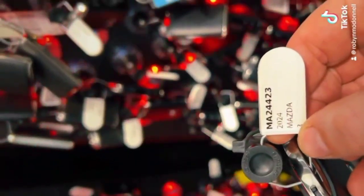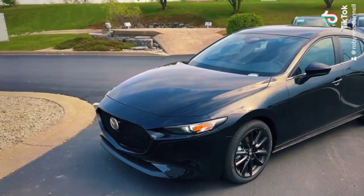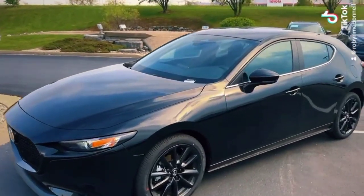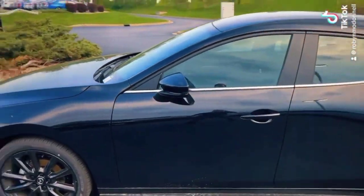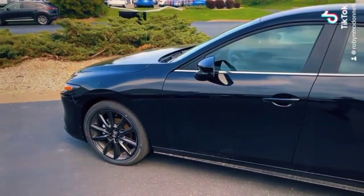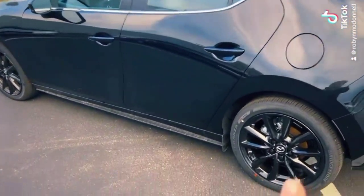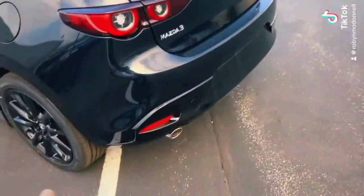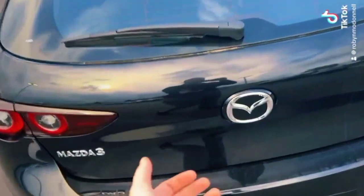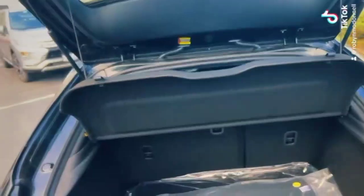Let's go check out a 2024 Mazda 3 hatchback. This particular one is in the Select Sport trim level, Jet Black Mica is the color. You can notice little things like the black dot rims — very in right now.